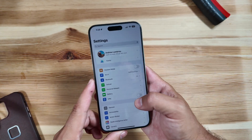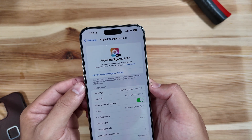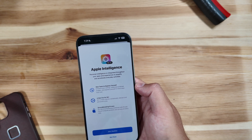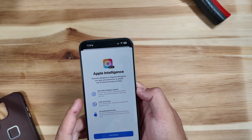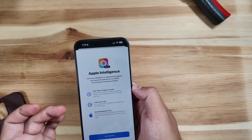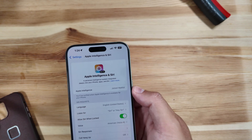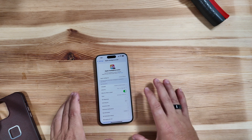One of the big changes: we now have a new toggle down here for Apple Intelligence and Siri. All those rumors were true — you do have to join the wait list. Joining it shows: 'Apple Intelligence is integrated throughout your apps to simplify everyday tasks, with new writing tools, personalized images, a more natural and contextually relevant Siri, and groundbreaking privacy.' I've now joined the wait list.